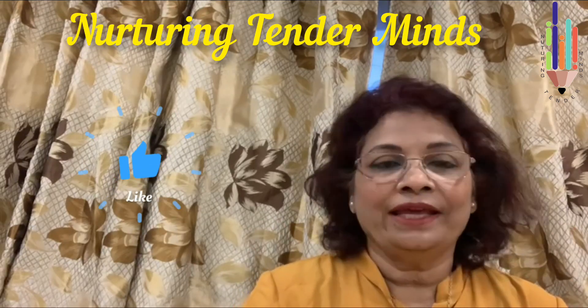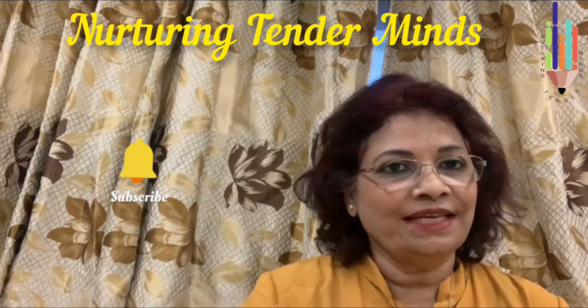And yes, hit the bell icon. Until then, stay well, stay safe. Thank you.